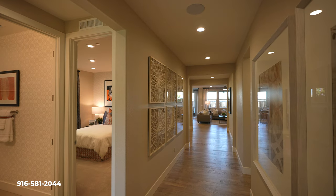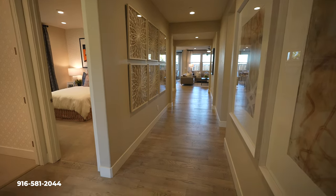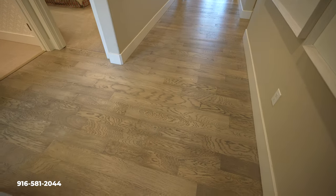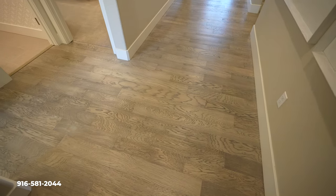Welcome to Laguna Ranch — brand new home. Right away, I love this nice and light entrance. I love the coloring of this wood floor here. Very nice.